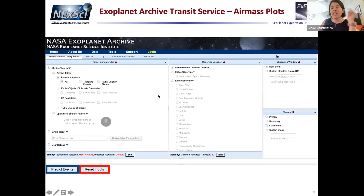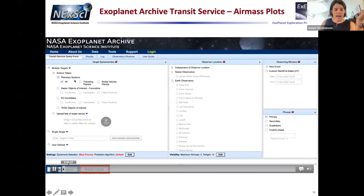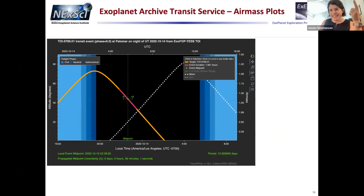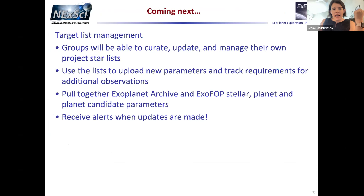We now have air mass plots at the Exoplanet Archive transit service — very useful for follow-up planning. Coming up next is target list management: the downside of putting everything in one website is there's a lot to do, so we want groups to be able to coordinate on a favorite list of 200 stars — what to upload, where they're at — and work together on that list.